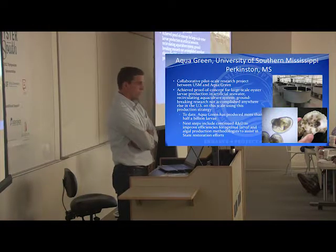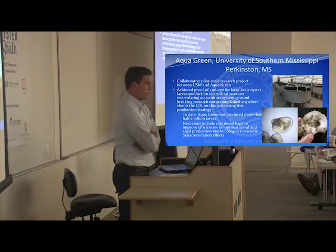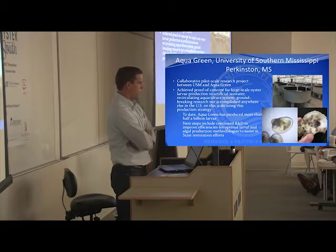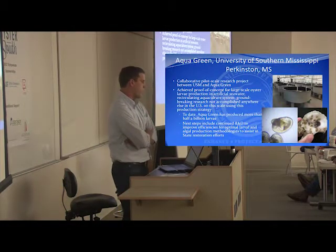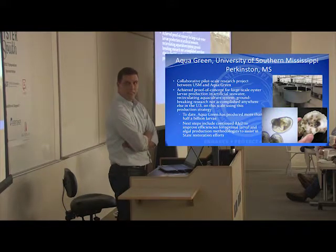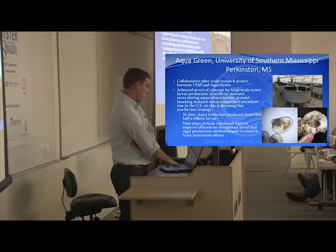It is 30 miles inland, using artificial seawater completely cut off from the coast. There are a lot of logistical issues that need to be worked through, but I think the University of Southern Mississippi has a great plan in place, and I would like to see it succeed quickly.